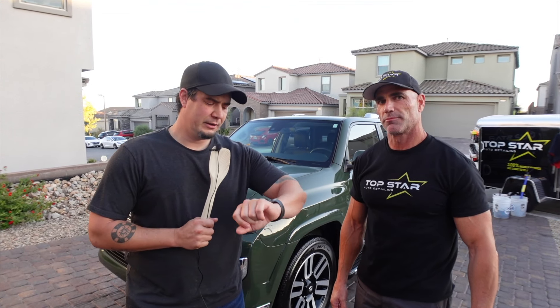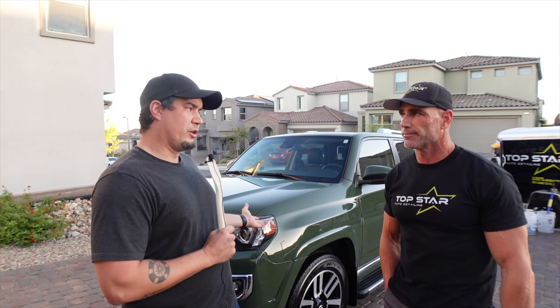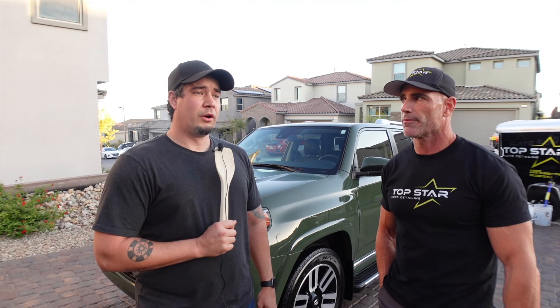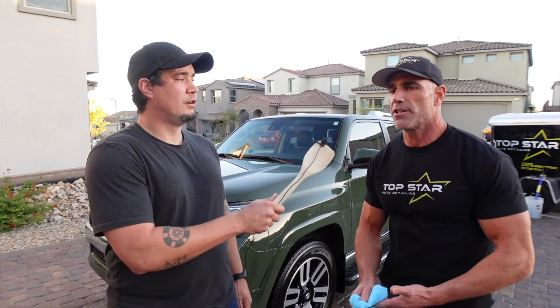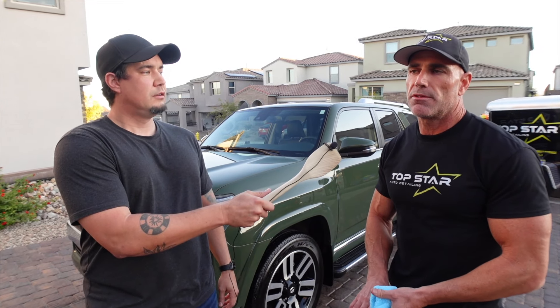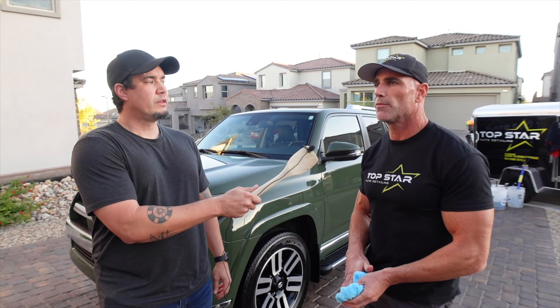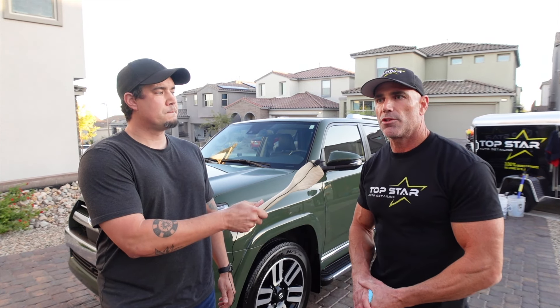The job is done just before dark. The host has a new appreciation for how much work it takes to get a vehicle looking this good — the value is incredible. Jeff's pricing for a full detail starts around $180 for smaller vehicles and ranges up to $400 for larger vehicles like big SUVs and lifted trucks. All pricing and packages can be found on the website topstardetailing.com.